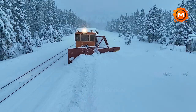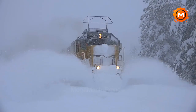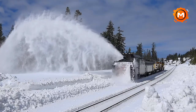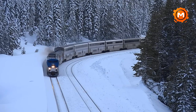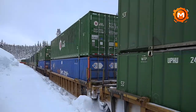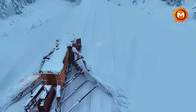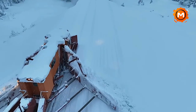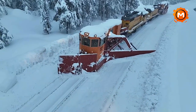Are you prepared to go into the center of Winter's Kingdom at Donner Pass? Come along with us as we go through snow-covered woods, across ice-covered lakes, and into the heart of the Sierra Nevada's wilderness. Please subscribe to and follow our channel for more experiences, advice, and amazing film of Donner Pass in all its winter splendor. Together, let's enjoy the snow and create priceless memories along these ancient routes.